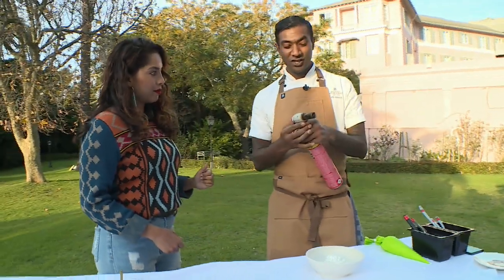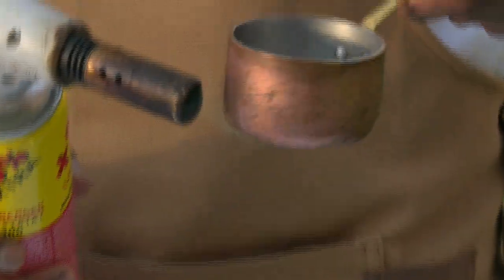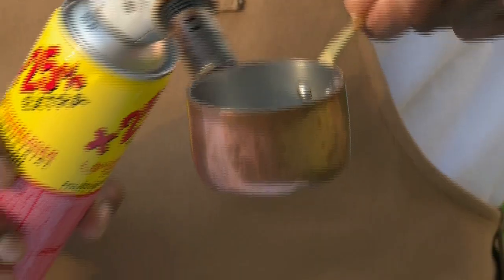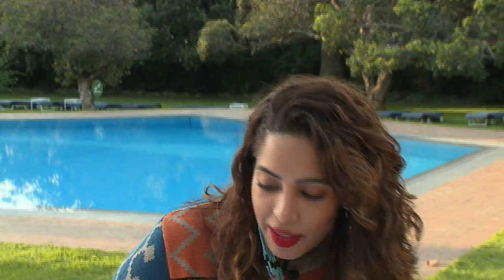Then you just want to blow-torch the entire thing. That looks dangerous! Then what we do in the restaurant, we normally burn a flammable liquid — as a showstopper. Yes. So once it's lit, you basically just pour a little bit over. You can see the flame. That's dessert!